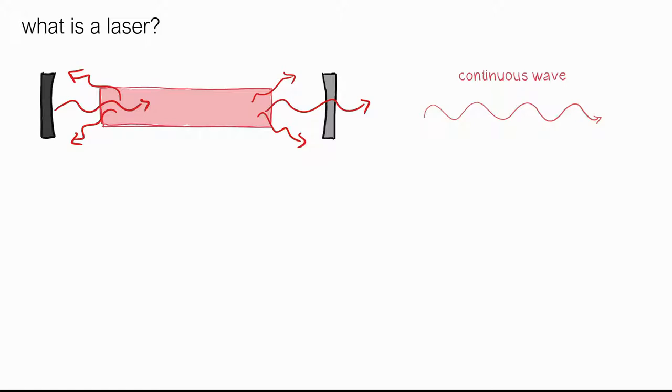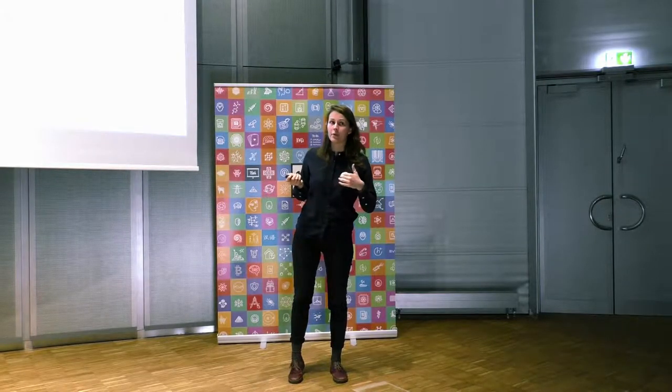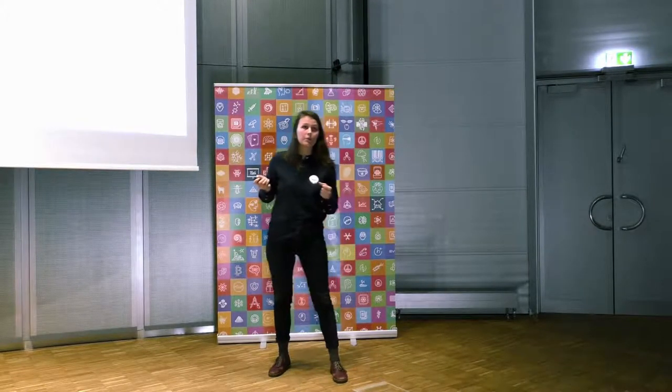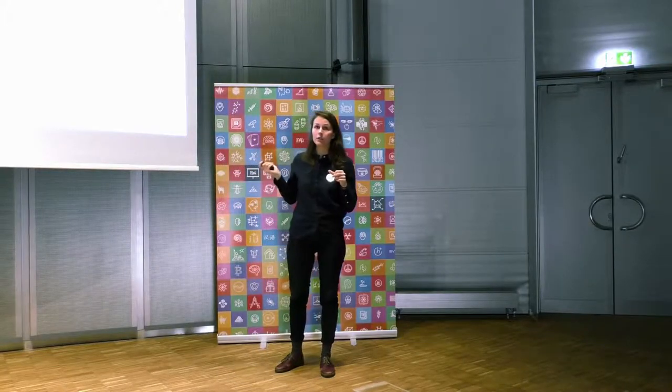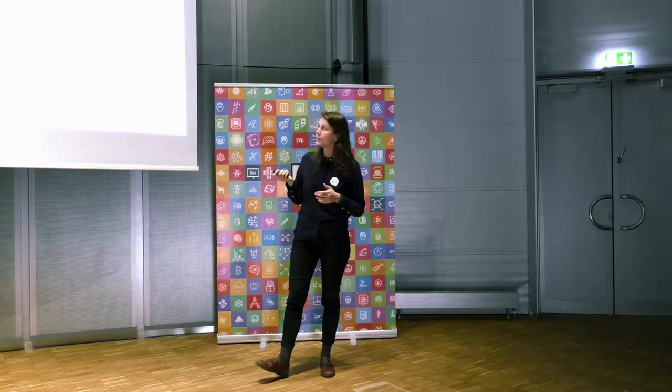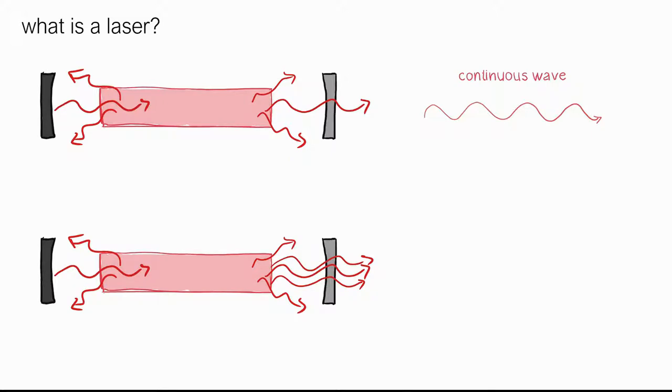Lasers are a very high power source, but of course scientists wanted even more power. They came up with pulse lasers. Imagine you can close one of the transmitting mirrors, and energy accumulates inside the laser body. Then you open the mirror, and all the accumulated energy escapes at once, in a very short time. That's how scientists got pulse lasers. However, they soon faced a limitation: it was impossible to accumulate energy above a certain threshold inside the laser body, because it would simply destroy it.